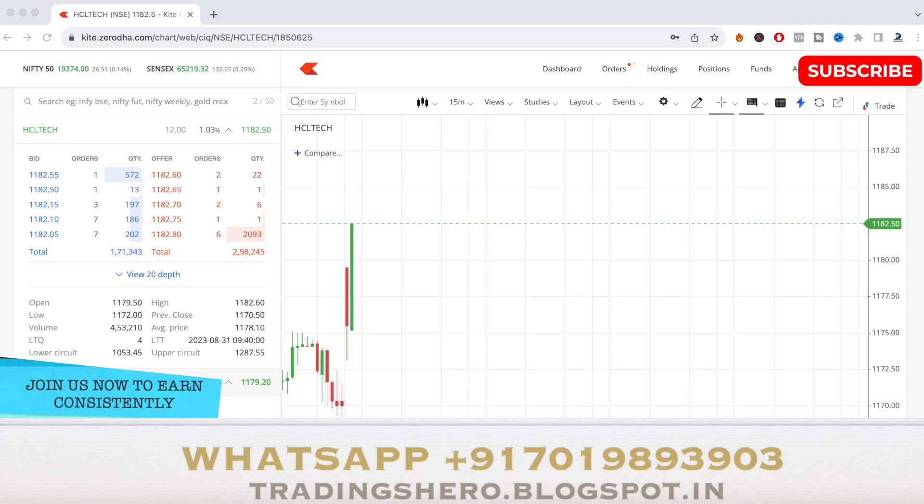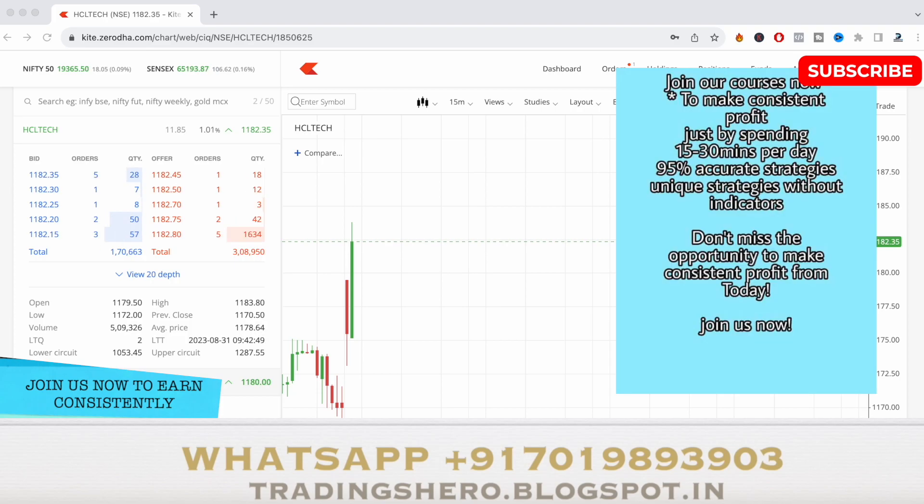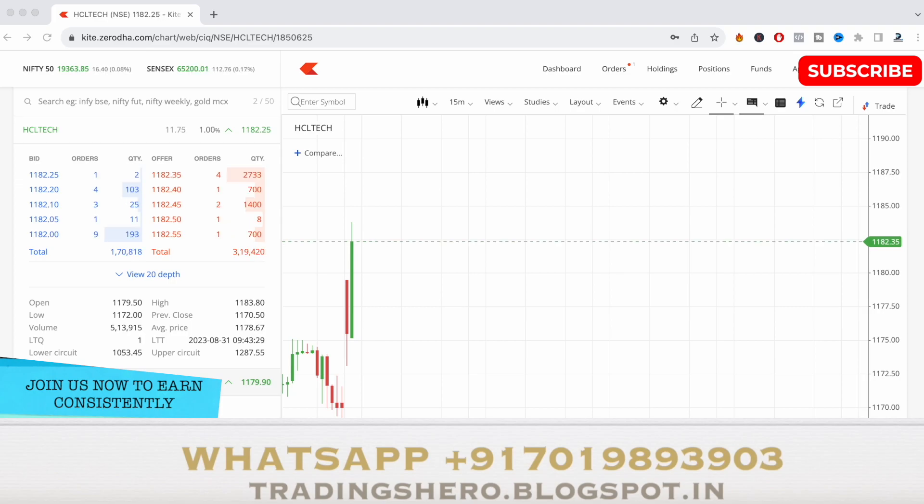The market has turned a bit bullish, up 0.13% as of now, and the stock is up to 1183.80. I'll take my exit once it touches 1185 or 1186. According to my study, it can also touch 1190 today — at least somewhere near 1190. The market is currently trading around 0.08% up.